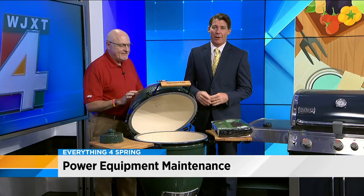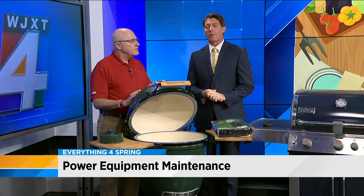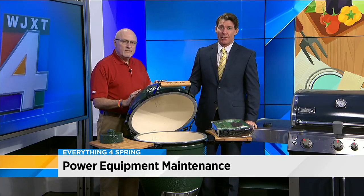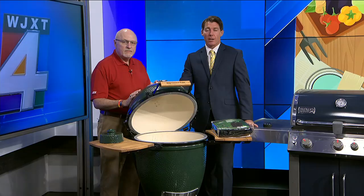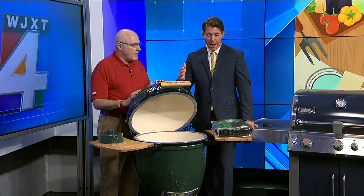Spring is officially in the air. To help you prepare for the warm weather, WJXT is teaming up with Ace Hardware to bring you everything for spring. Here with advice on choosing the perfect grill for all of your occasions is Brad Huffman, VP of Ace Hardware out of Hilton Head. I can't believe you brought down all these grills, but I am loving this.